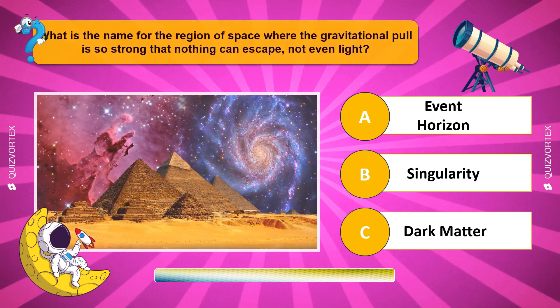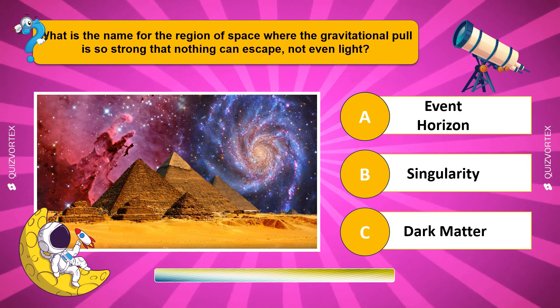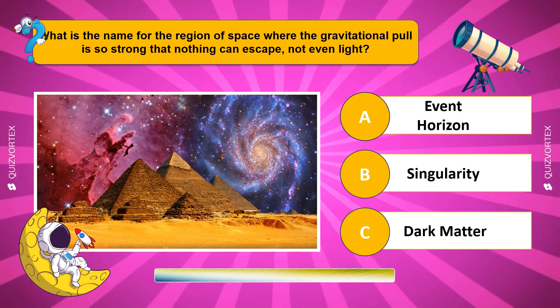What is the name for the region of space where the gravitational pull is so strong that nothing can escape, not even light?